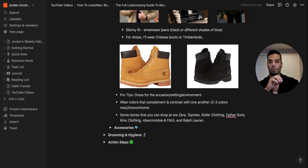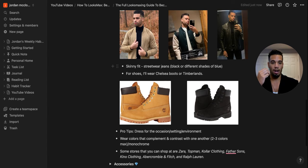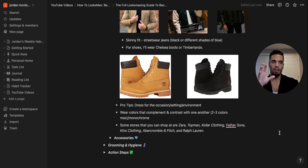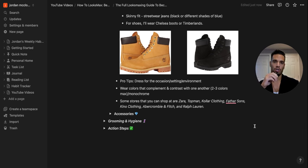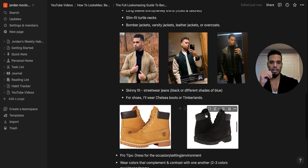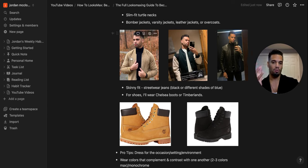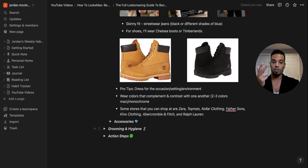Always dress for the occasion and environment — nice restaurant means looking presentable, bar means casual or elevated depending on the vibe. Match your fashion with the environment. Wear clothes that complement and contrast with one another — I don't usually wear more than two to three colors. Like an all-black monochrome outfit, or this tan suede bomber contrasting with a black turtleneck, or a white shirt contrasting with a green varsity jacket. I shop at Zara, Topman, Collar Clothing, Father Sons, Kino Clothing, Abercrombie & Fitch, and Ralph Lauren.